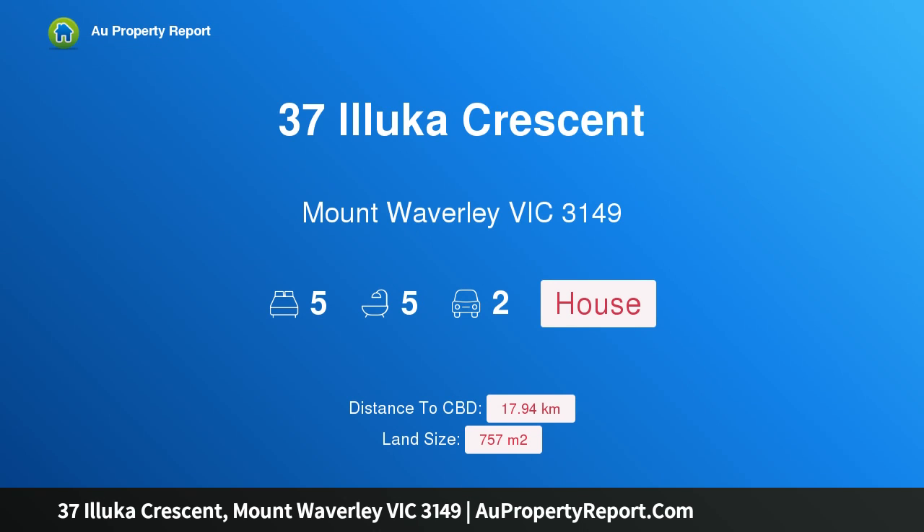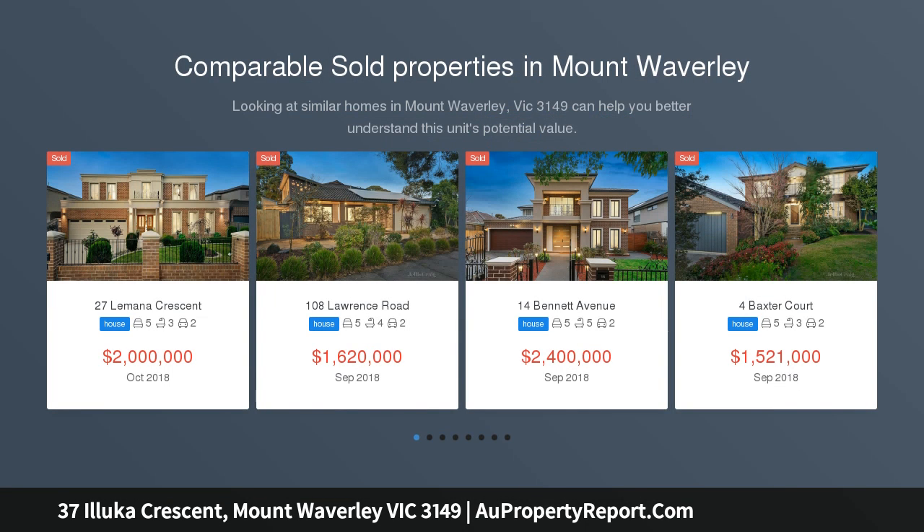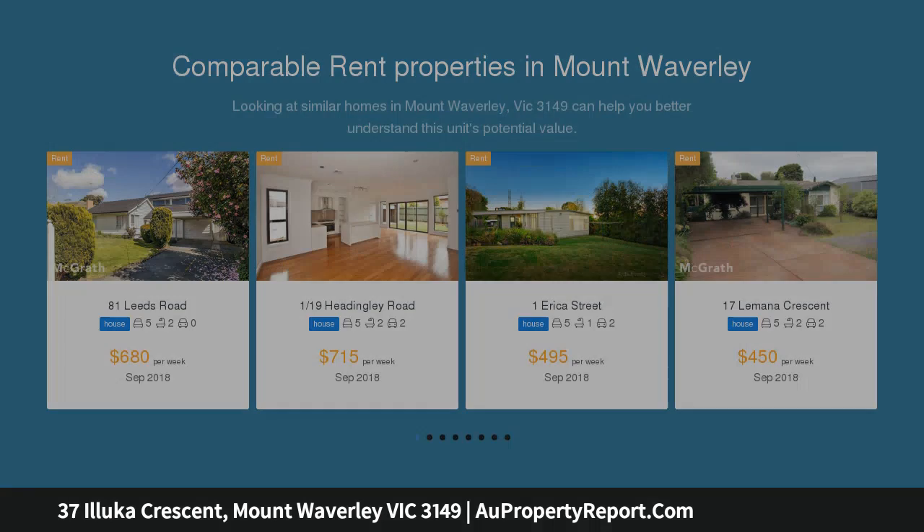I am glad to introduce property 37 Aluka Crescent, Mount Waverley, Victoria 3149. A stunning example of sophisticated style, reflecting premium living in the dual school zones of Glen Waverley Secondary College and Pinewood Primary. This near new prestigious residence is a shining example of grand elegance with its life-filled living areas and high-end inclusions.